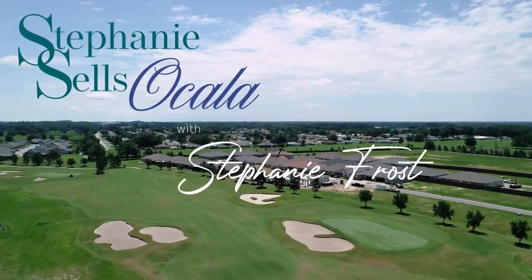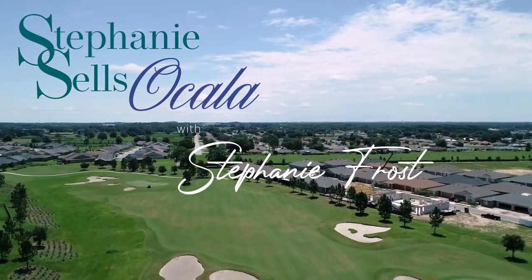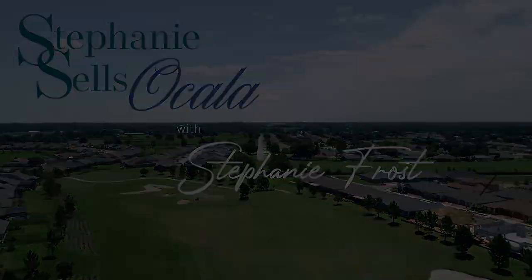Hi there. Today I'm back with another video in my series on 55 plus communities here in Ocala. If you're looking for an age-restricted community here in Ocala, you might just want to watch the other videos in the series, but not till you're done with this one. Because today we're going to talk about Ocala Palms. Welcome back. I'm Stephanie Frost and I'm a real estate agent in Ocala, Florida, here nearly every week to talk about all things real estate in the Ocala and Marion County, Florida area.